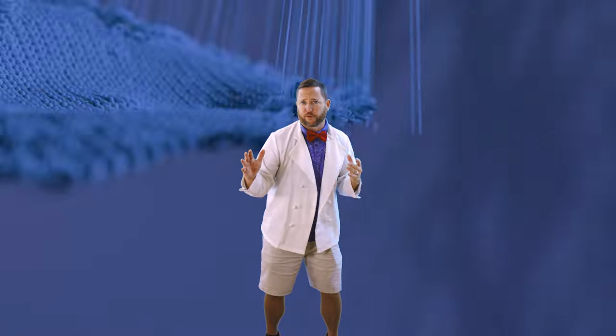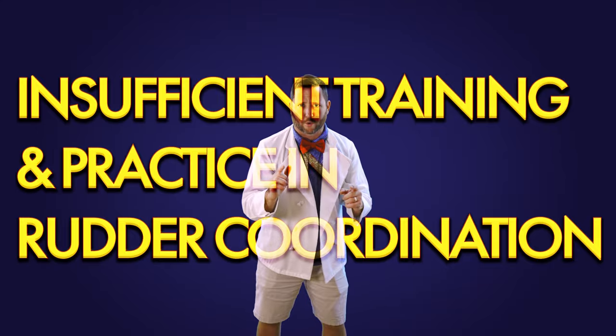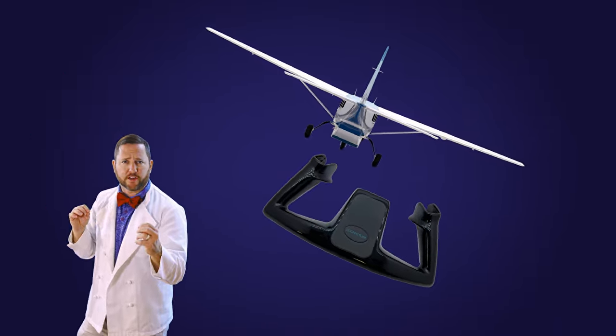Let's unravel the causes of the foot fumble. First, training turbulence: insufficient training and practice in rudder coordination can leave pilots feeling unsteady when trying to execute smooth and coordinated turns. Second, aileron addiction: pilots that rely excessively on ailerons for turning might overlook the critical role of the rudder in maintaining balanced flight.